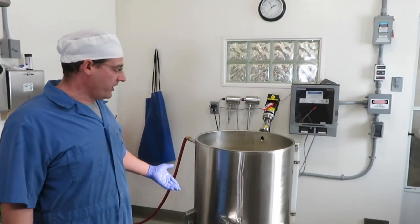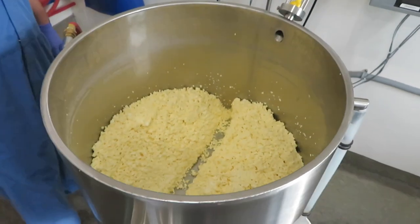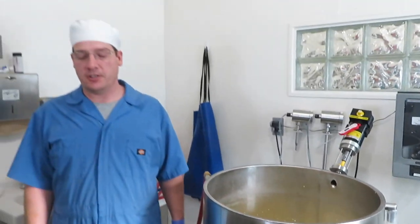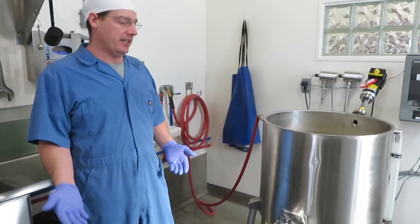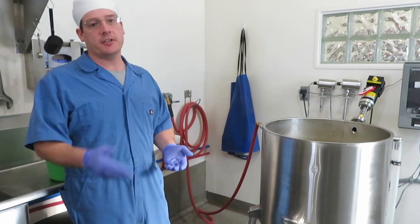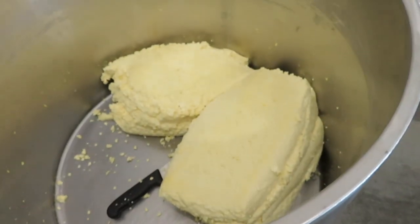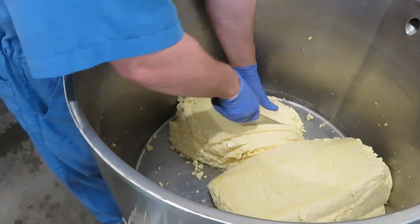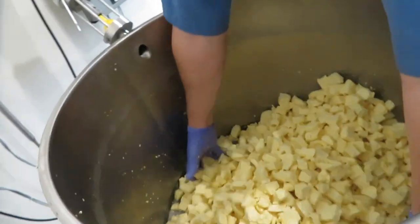We are draining the whey now. We have our curds trenched in the vat — we'll give them a few more minutes to knit together and then do what's called the cheddaring process, which means cutting it into slabs, flipping them over, and stacking them on top of each other. These stacks have been stacked and flipped a few times now. We've cut up the curds and now we're going to add salt.